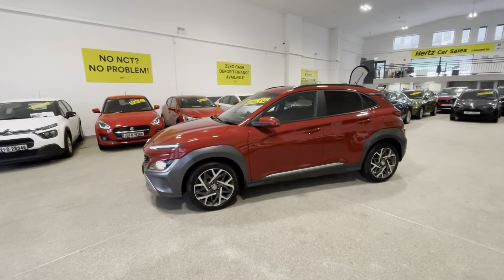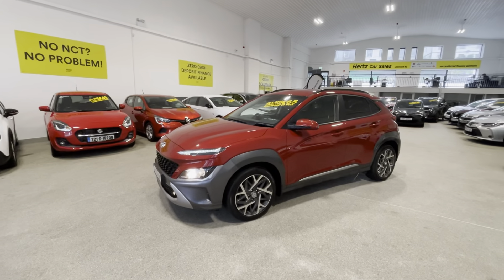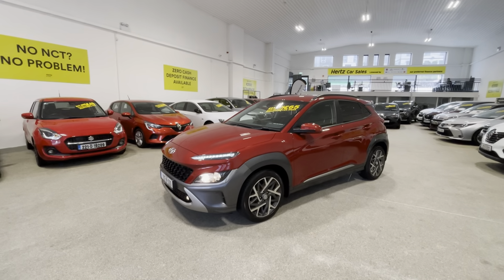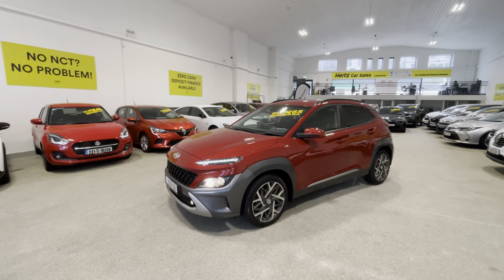You can own it for as little as €65 per week. We offer 100% finance with zero deposit and we do accept all trade-ins. For more information, give us a call here in Cork on 021-455-1595, or have a look at our website at horsecarsales.ie.